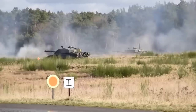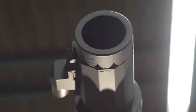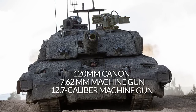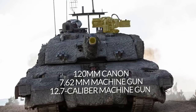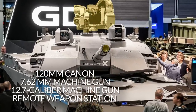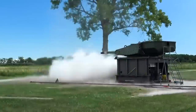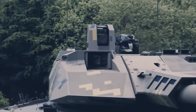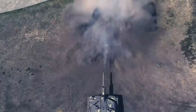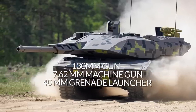In terms of firepower, the Abrams X, Panther KF-51, and Challenger 3 all possess powerful weapon systems. In addition to its 120mm smoothbore cannon, the Challenger 3 has two 7.62mm machine guns and a 12.7mm caliber machine gun as a secondary weapon system. The Abrams X also has a 120mm smoothbore gun, the same machine guns, and a remote weapon station, giving it more flexibility. The Panther KF-51 is armed with a 130mm smoothbore gun firing AP and HE ammunition, plus a 7.62mm machine gun and a 40mm automatic grenade launcher.